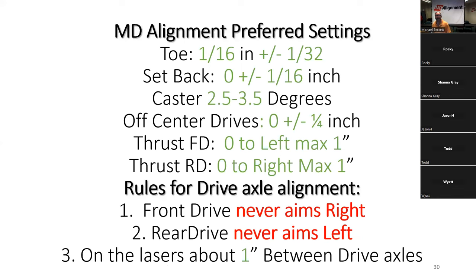Our specifications: one sixteenth plus or minus one thirty-second inch toe. Caster should be two and a half to three and a half degrees. The steer axle should be squared in the frame, and the drive axle squared as well. The rear drive can aim as much as one inch to the right; the front drive as much as one inch to the left, staying within one inch of each other. The front drive must never aim right, and the rear drive must never aim left.